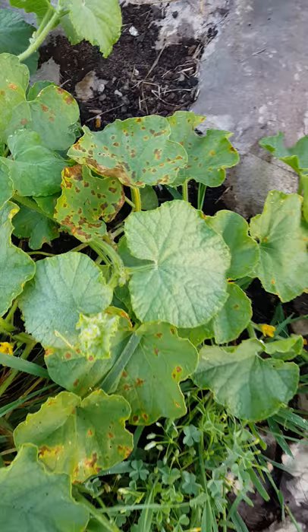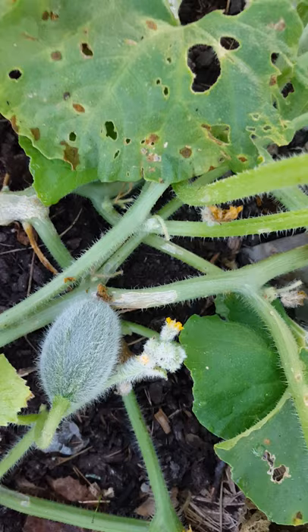I have some melons getting some spots on them — a virus or bacteria. I was hoping to at least get one melon. These are a musk melon. We'll see. I'll have to be more prepared next year. I have some weapons in my arsenal now that, if I catch things early, will help.